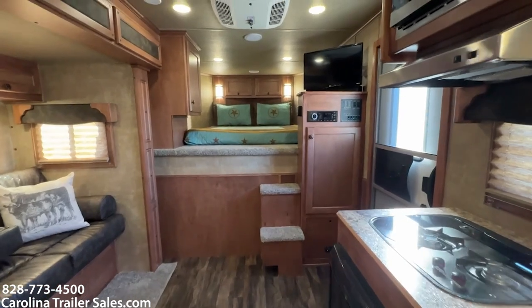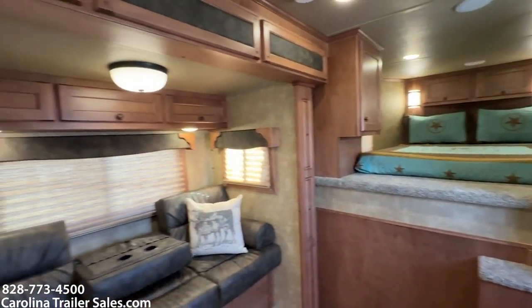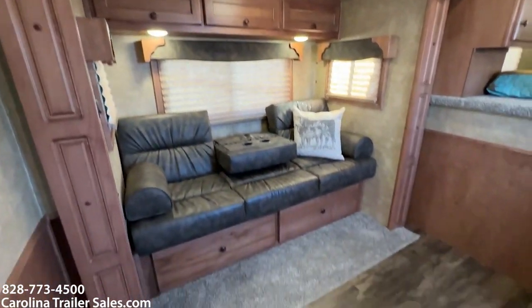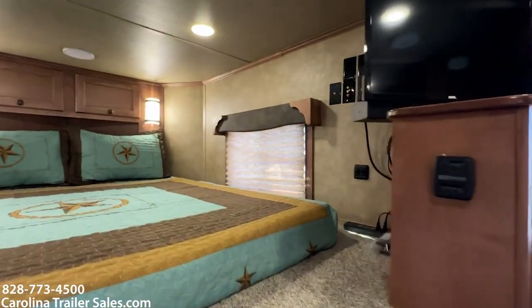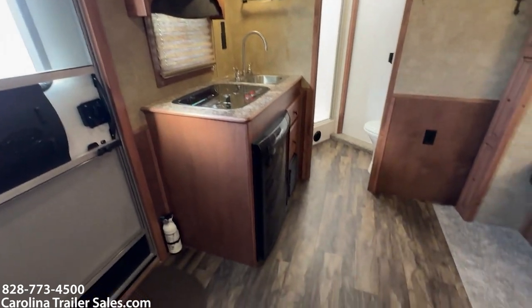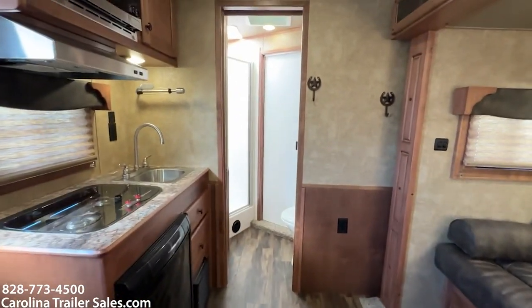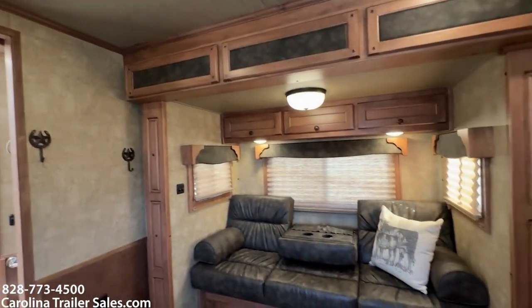This trailer is clean, in excellent shape, like-new condition — no issues whatsoever, no problems. It's here just due to a life change. They're moving to something different; that's the only reason it is for sale. 7209 RKS Next Generation Merhow.